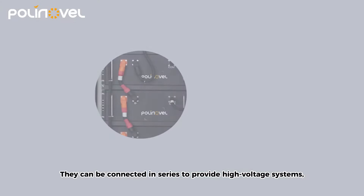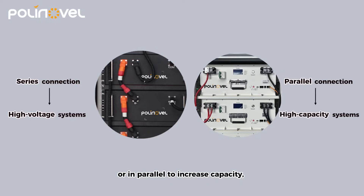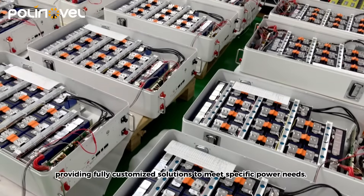The batteries can be configured in series to provide high voltage systems, or connected in parallel to increase capacity, providing fully customized solutions to meet various capacity and power requirements.